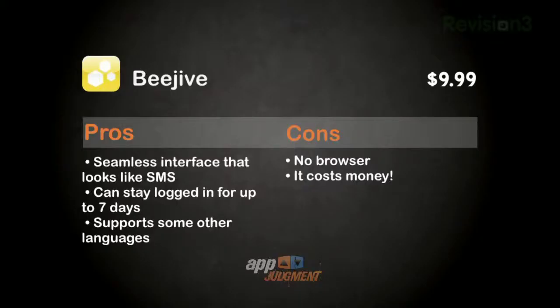So before I give you guys my judgment, let's do a quick review of our options. Beehive gives you a practically flawless interface that looks exactly like your native Apple SMS. It allows you to stay logged in for up to seven days, and it also supports a whole bunch of languages, which is pretty awesome for all you multilinguals. It doesn't have a built-in browser, though, and of course it costs money. Also, it does not support Skype, so if you are a frequent Skype user, you may want to take that into consideration.